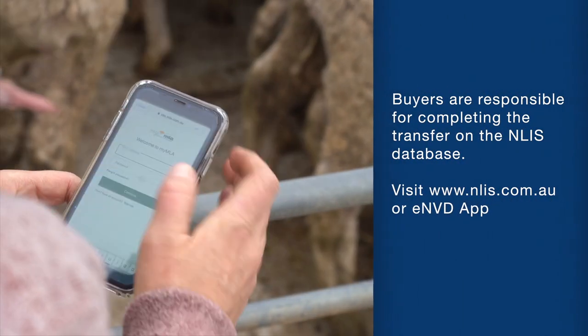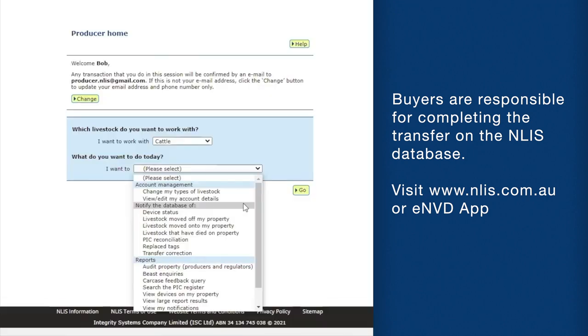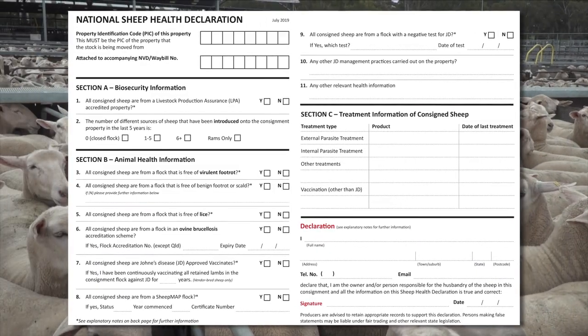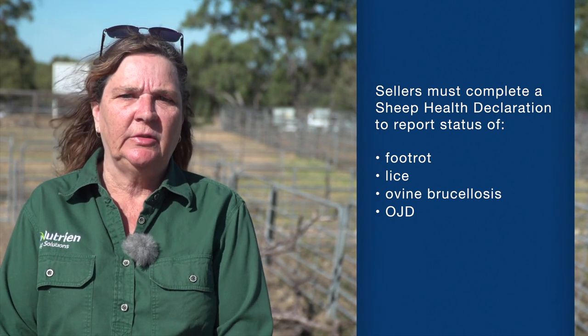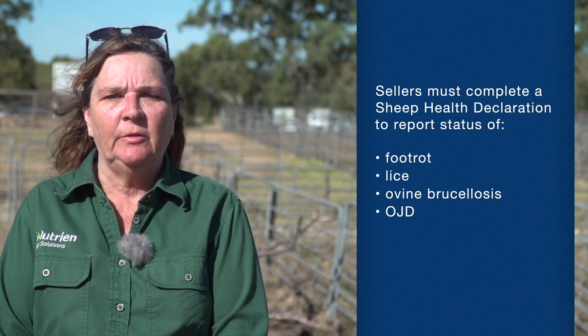NVDs must be provided to buyers when selling through sale yards and abattoirs. Once the animal is sold, buyers are then responsible for completing the NLIS transfer on the database, and sellers should make sure that they check the database to ensure the animals have been moved off their property. In South Australia it is also a legal requirement to complete a Sheep Health Declaration when selling sheep. The Sheep Health Declaration is a truthful declaration regarding the presence of foot rot, lice and ovine brucellosis in the flock of the consignment, and the vaccine status for Johne's disease for the animals specific to this consignment.